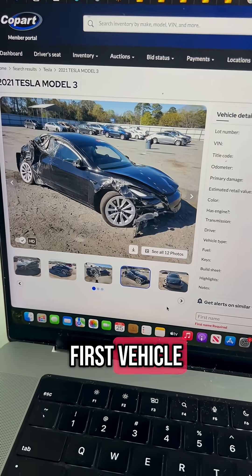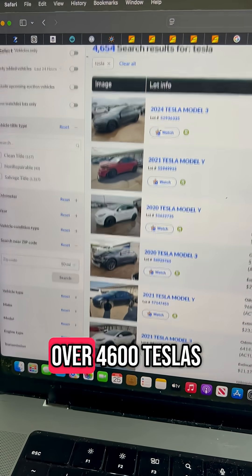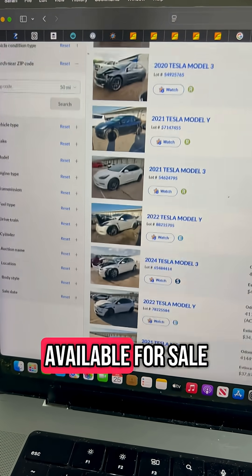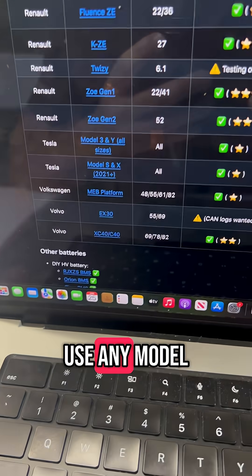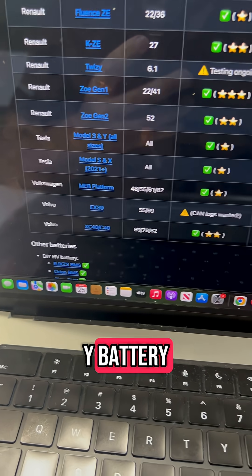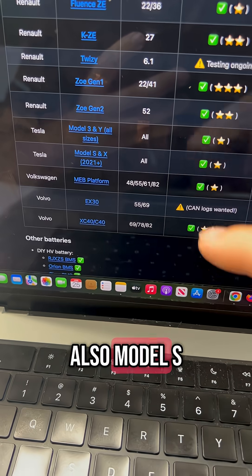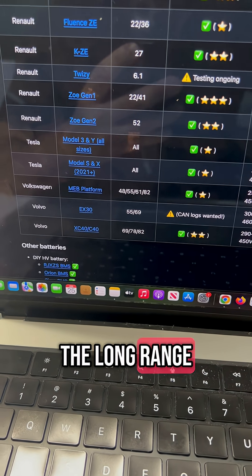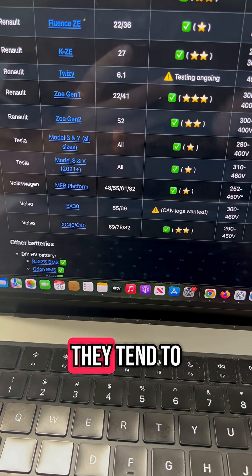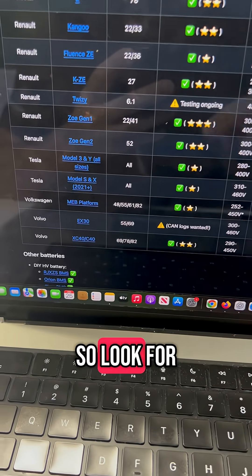When you type 'Tesla' in the Copart search bar, you'll see over 4,600 Teslas available — some wrecked, some not. Any Model 3 or Model Y battery is compatible for this project in all sizes. Model S and X from 2021 and up also work. The long range, Model Y, and performance trims tend to have bigger batteries, and bigger battery means more mining power, so look for those.